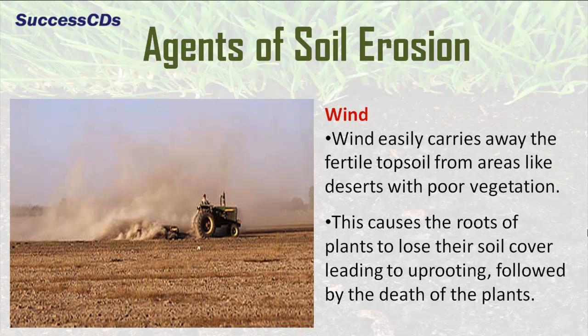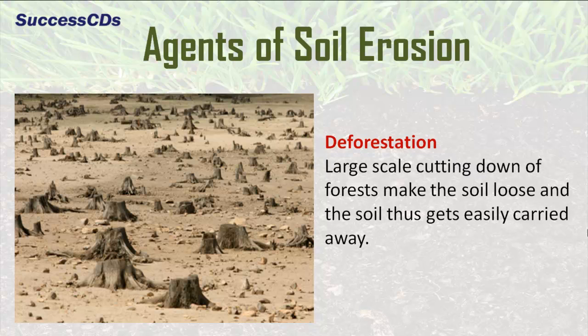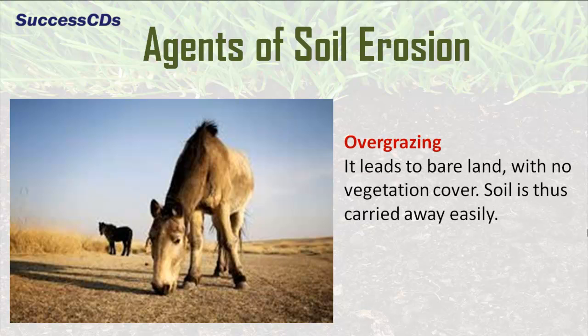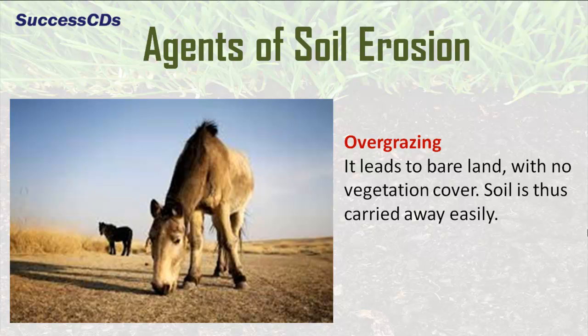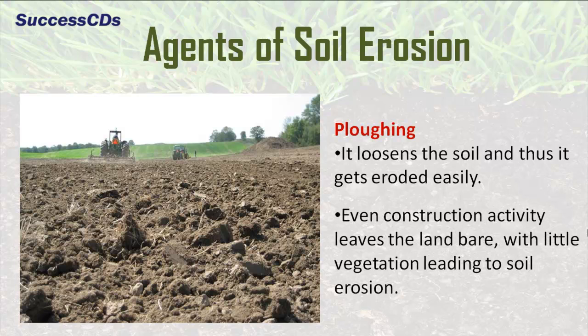This causes the roots of plants to lose their soil cover, leading to uprooting followed by the death of the plants. Another agent is deforestation — large scale cutting down of forests makes the soil loose and it gets easily carried away. Another agent is overgrazing, which leads to bare land with no vegetation cover, so soil is carried away easily. Plowing loosens the soil and thus it gets eroded easily. Even construction activity leaves the land bare with little vegetation, leading to soil erosion.